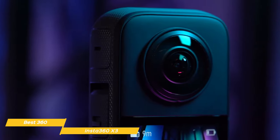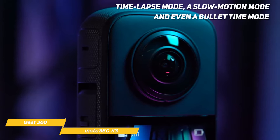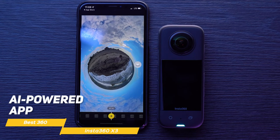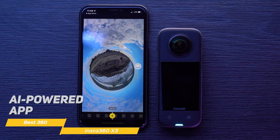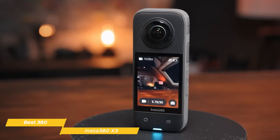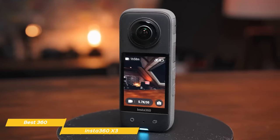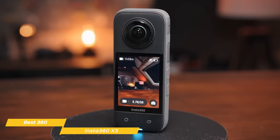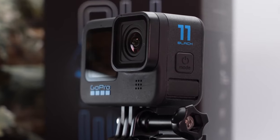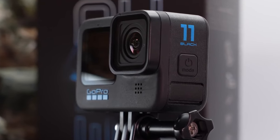The X3 also has a range of shooting modes that make it incredibly versatile. You can use it as a traditional camera, but it also has a time-lapse mode, a slow-motion mode, and even a bullet time mode. Another great feature is its AI-powered app, which makes it easy to edit and share your footage. You can even choose your favorite angle after the fact with easy reframing tools in the app, so you never miss a moment. Overall, the Insta360 X3 is the best 360 action camera out there, delivering outstanding 360 technology in a highly versatile package with an easy-to-use app and great stabilization. If you're interested in updated pricing on any of the items mentioned, be sure to check out the links below.